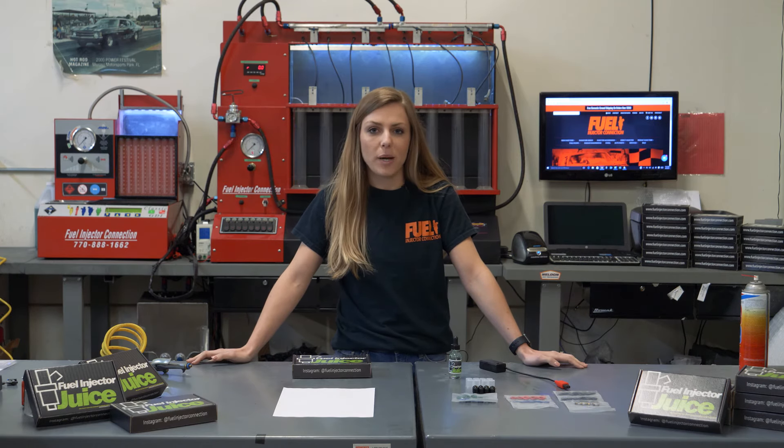For more information, head to our website, fuelinjectorconnection.com, or head over to our YouTube channel to find the full instructional video.